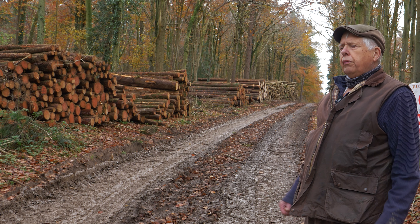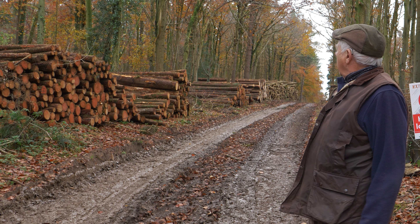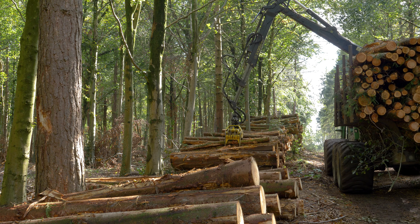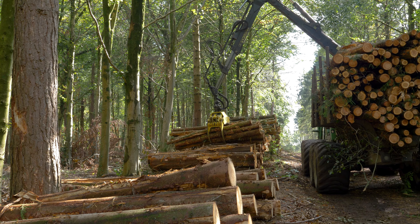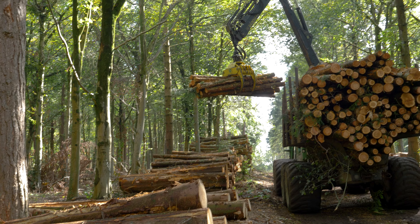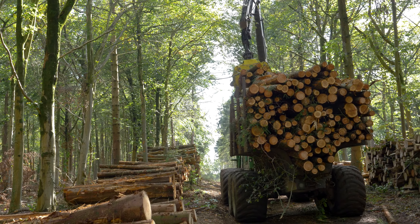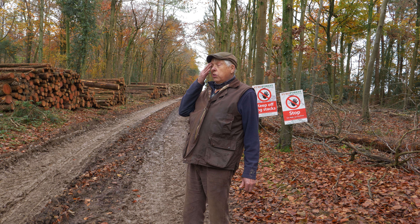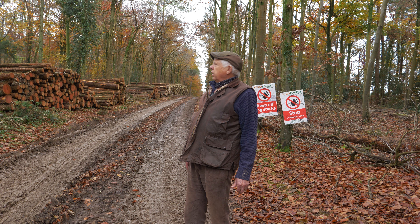We've done a lot of the conifers which you see here, and this will go off for fencing, it'll go for chip wood for making chipboard, there's firewood here, and there's construction timber as well.